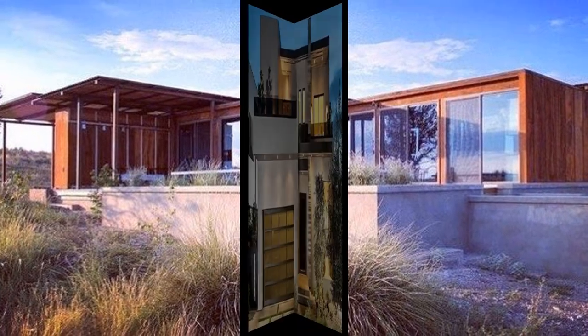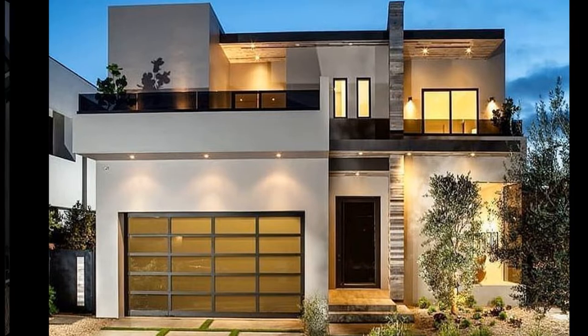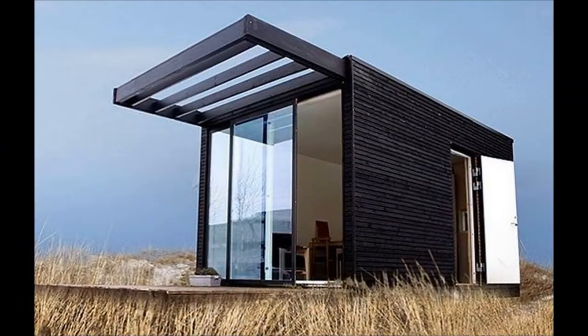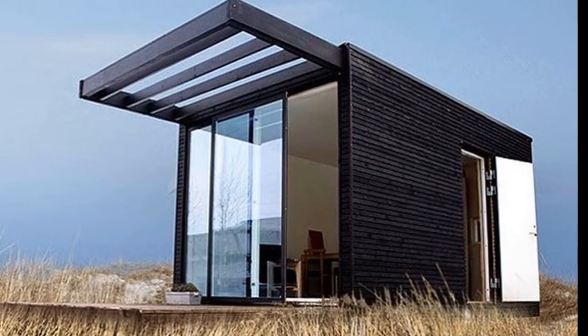And even though container homes are on the rise, they're still unique and will stand out from every other home. Recycling an old shipping container and using it to build with is a great green idea, and many others will see the important example you're setting.